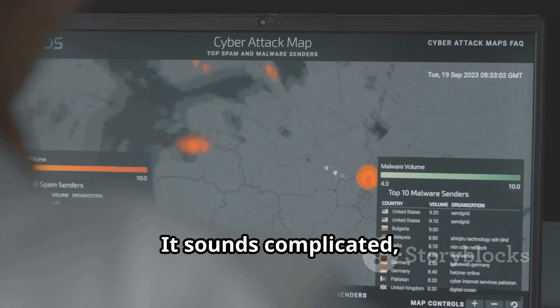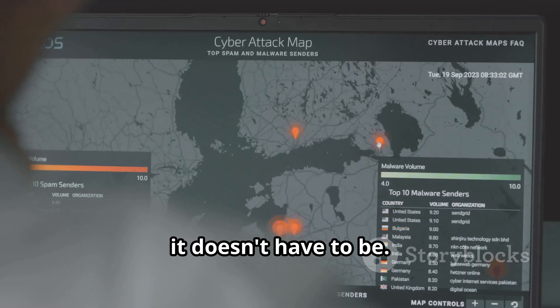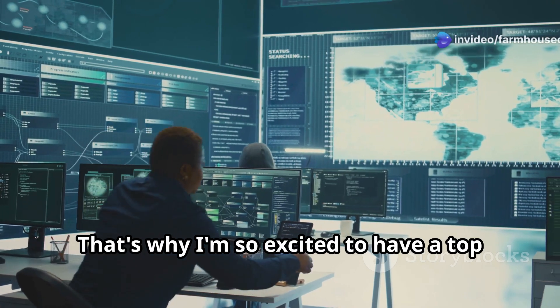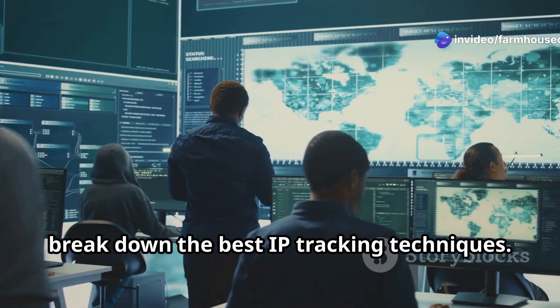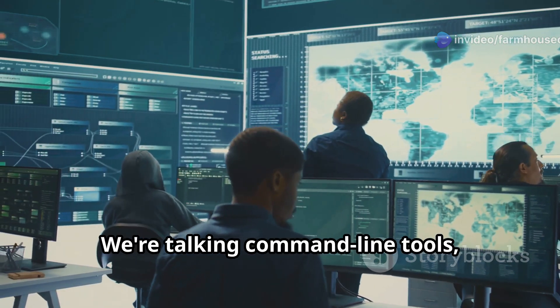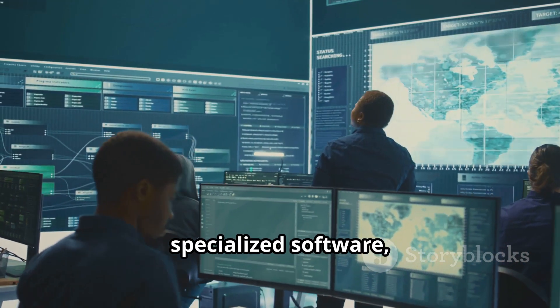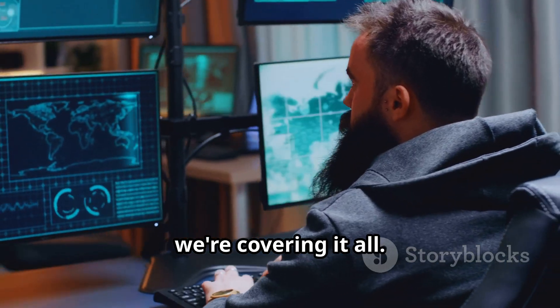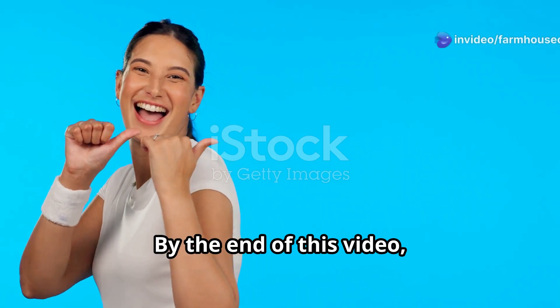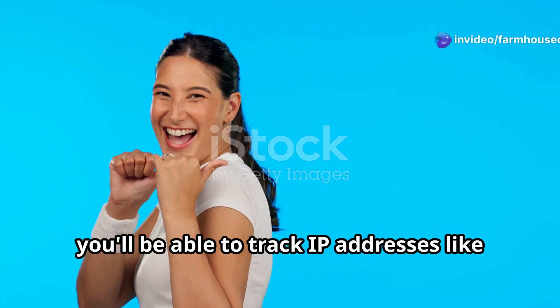It sounds complicated, but trust me, it doesn't have to be. That's why I'm so excited to have a top cybersecurity expert joining us today to break down the best IP tracking techniques. We're talking command line tools, specialized software, online services — you name it, we're covering it all. By the end of this video, you'll be able to track IP addresses like a pro.